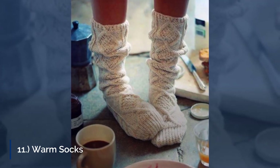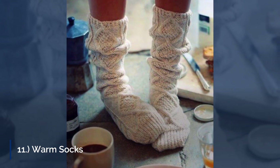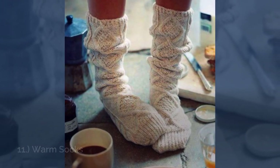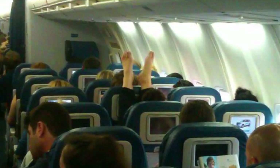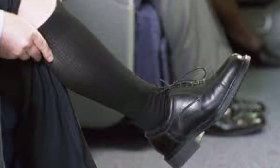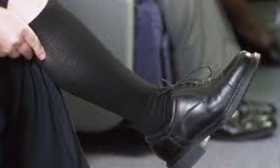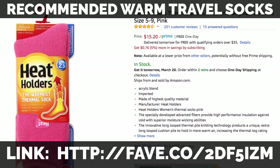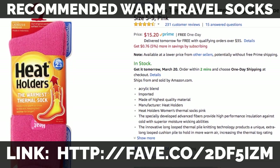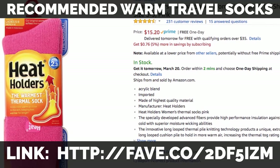11. Warm Socks. It gets cold up there, even in the summer. Once during a night flight, it was freezing to the point of having to cover my feet with a sweater. After that, I always made sure to pack one pair of thick, warm socks in my carry-on. We're particularly fond of SmartWool socks — they live up to their name. They're comfy and don't get smelly or soggy. Although, always make sure your feet don't smell before wearing them, and if you're not sure, run a sanitizing wipe over them in the bathroom first.